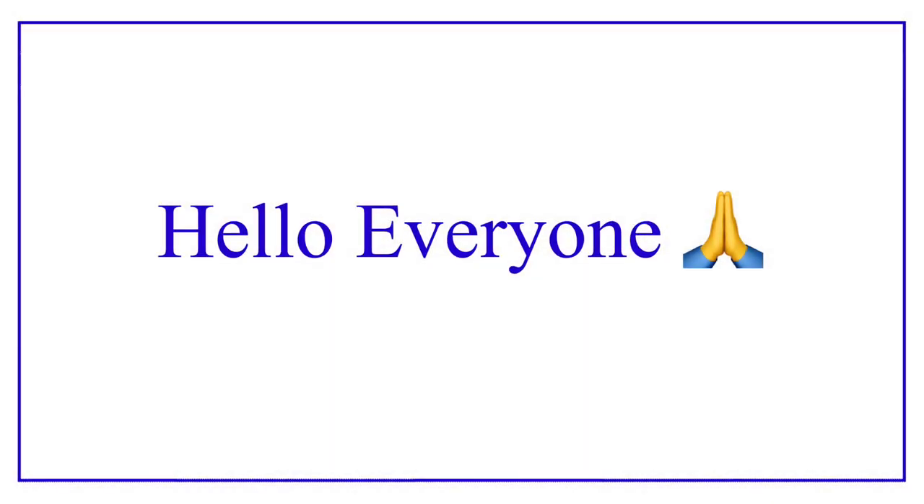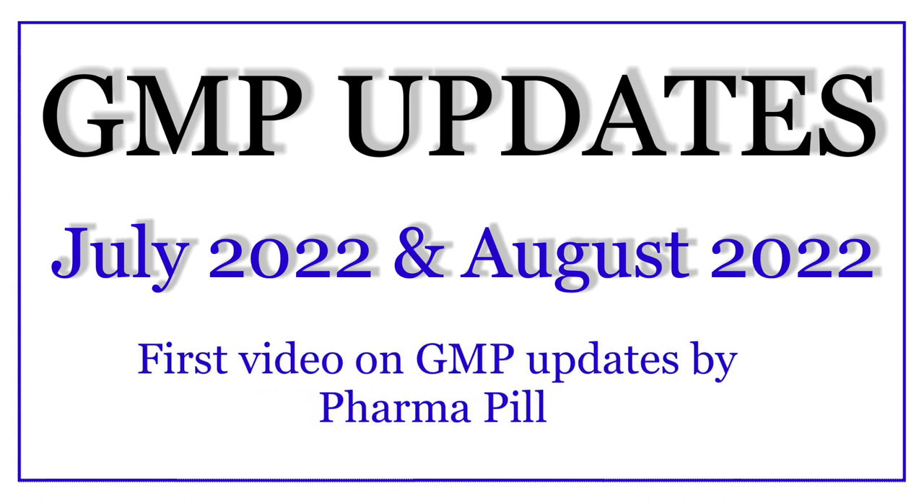Hello everyone, welcome back to yet another learning video. Today we are going to learn about the GMP updates of July and August 2022. Before we begin, let me tell you one thing: this is our first video on the GMP updates, and Pharma Pill channel has decided to bring GMP updates of the previous month in the very first week of every month.